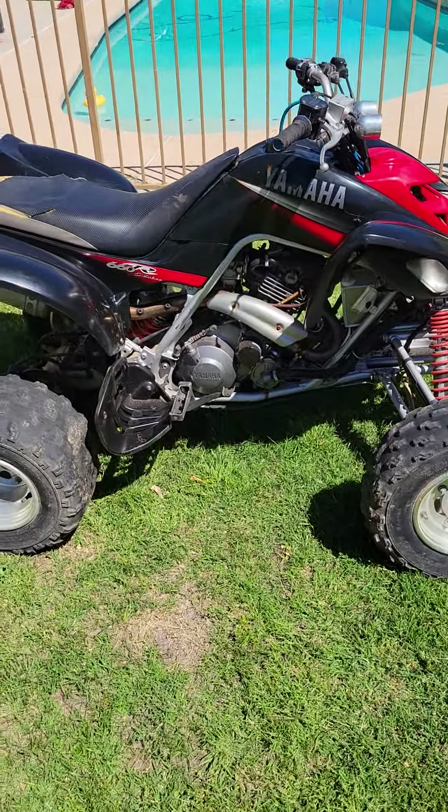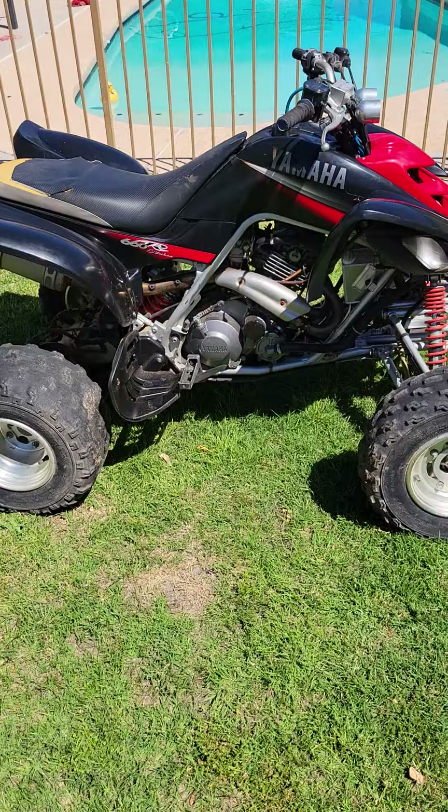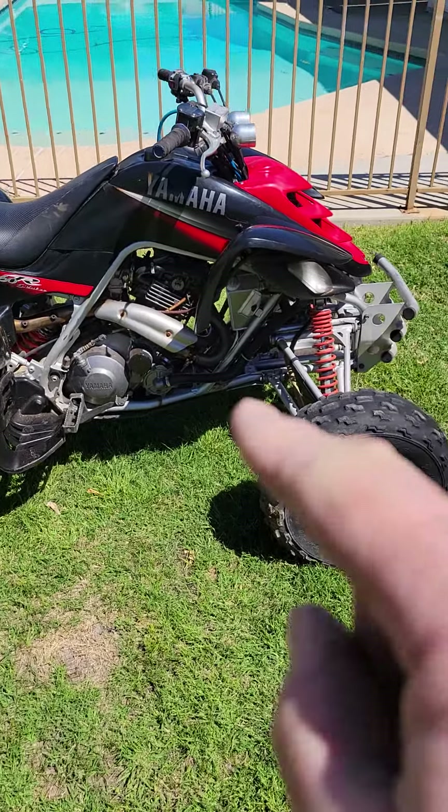This is it running after it's only been driven one time in the last year. Changed out the gas and it fired right up.